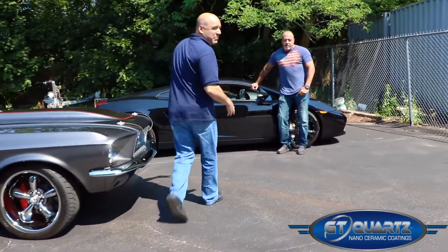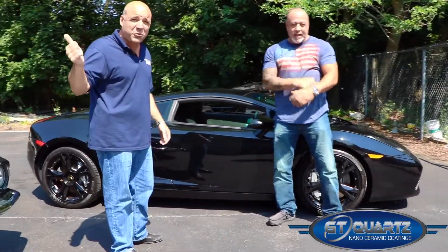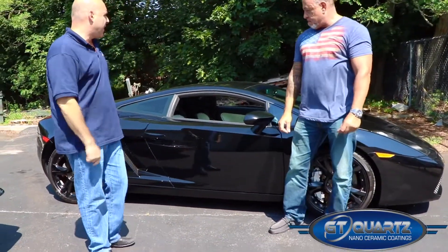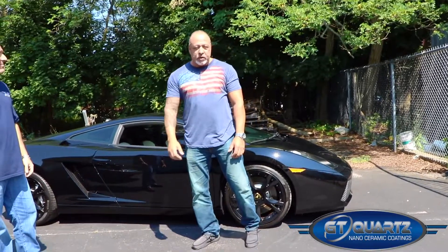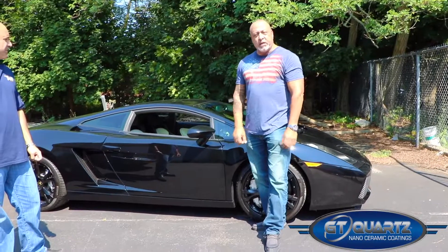I want to introduce a friend of mine, Mr. Jim Avila. Jim — not only a friend for many, many years, but also was part of this last two-day training class. Actually, Jim's buddy is the one who owns the Lamborghini. So I want to give a shout out to my good old friend — how you doing?